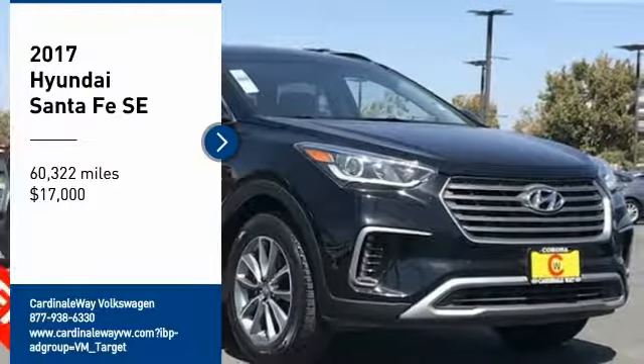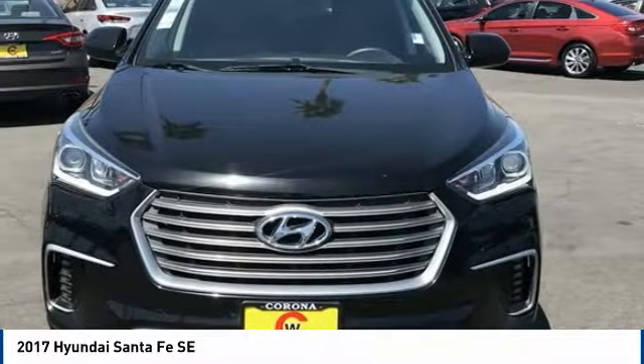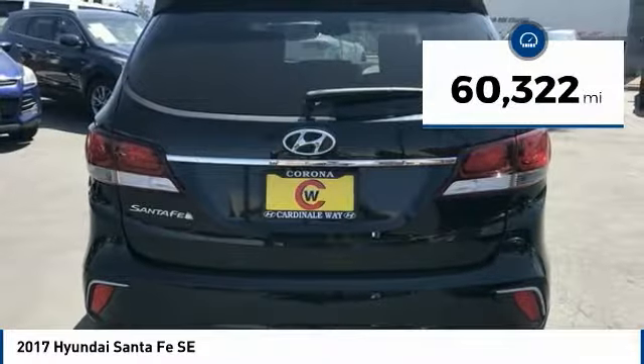Take a ride in the 2017 Santa Fe. Style, quality, performance, value — need we say more? And it is priced below $20,000. This vehicle has less than 65,000 miles.